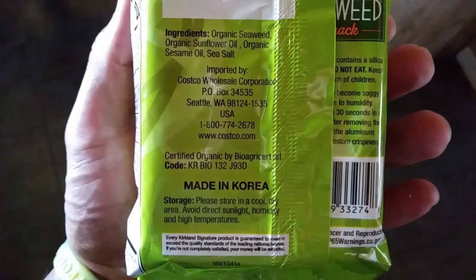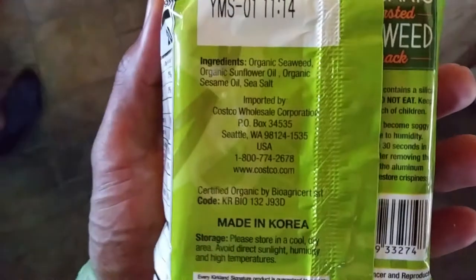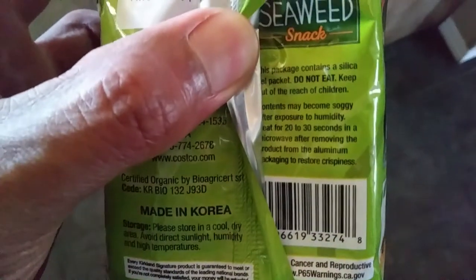The ingredients contain organic seaweed, organic sunflower oil, organic sesame oil, and sea salt. This seaweed is harvested in Korea. While reading, I noticed the warning label about cancer and reproductive harm on the bottom of the package.